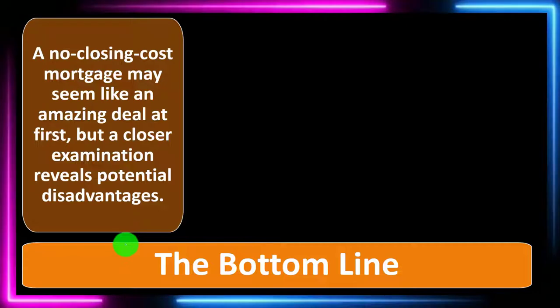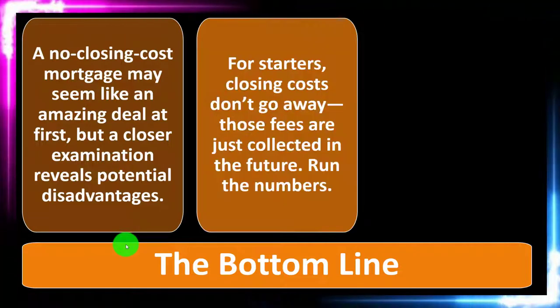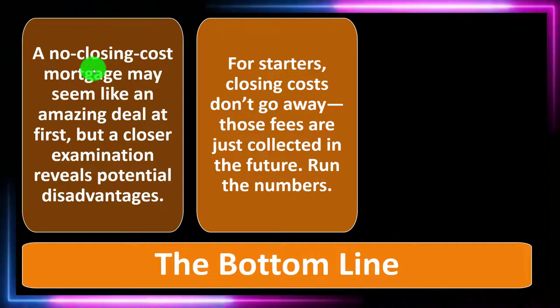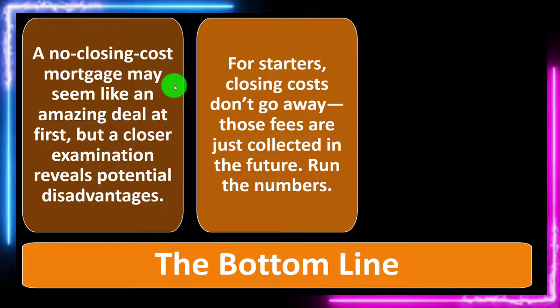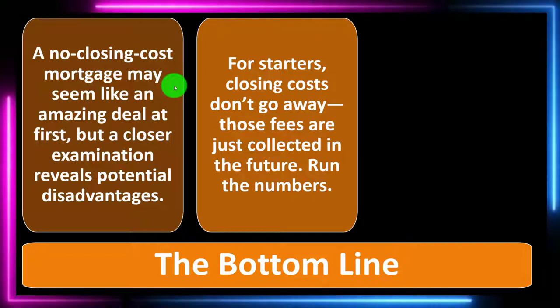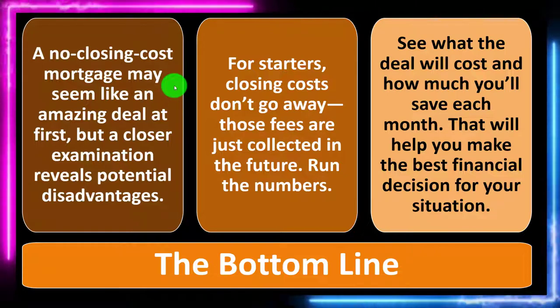The bottom line: a no-closing-cost mortgage may seem like an amazing deal at first, but a closer examination reveals potential disadvantages. Closing costs don't go away — those fees are just collected in the future. Run the numbers. The name itself sounds deceptive, but that doesn't mean you shouldn't look into it. You have to think about the pros and cons. It could be a beneficial situation if you don't have the cash flow. See what the deal will cost and how much you'll save each month — that will help you make the best financial decision for your situation.